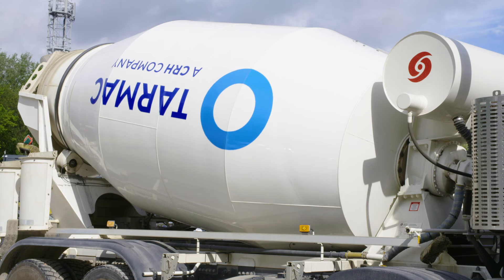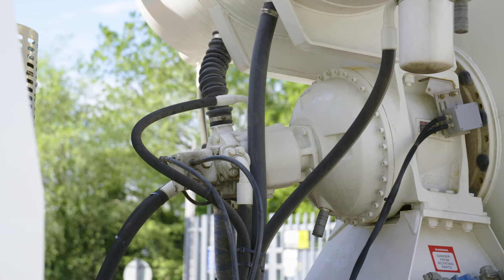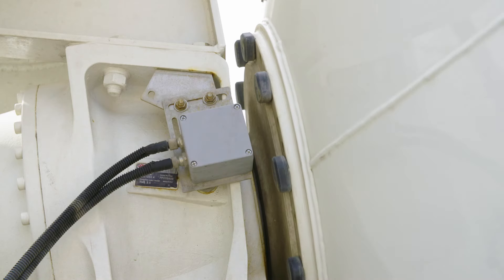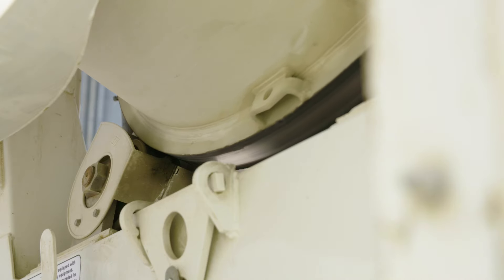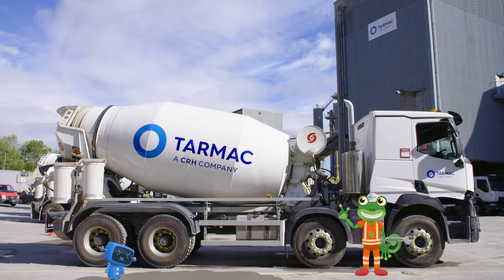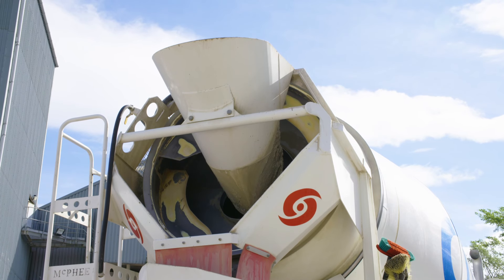This is the drum and it's where the concrete is stored. Connected to the drum is a gearbox and motor which spins it this way and that way. Rollers on the other end of the drum keep everything turning nice and smoothly. This part here is called the hopper and it's where the concrete gets poured into the drum.